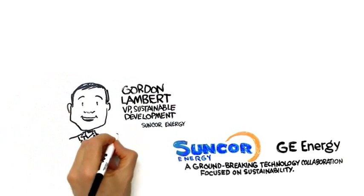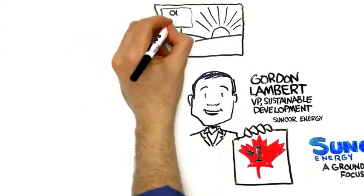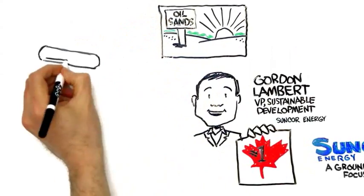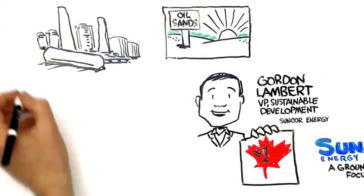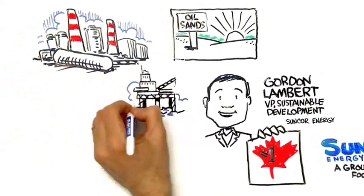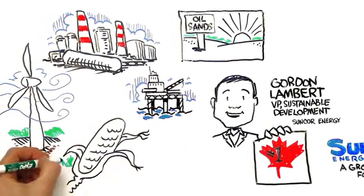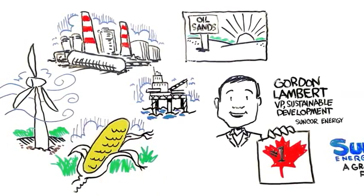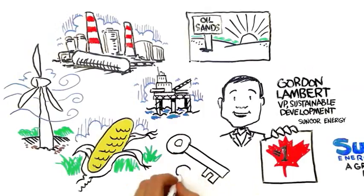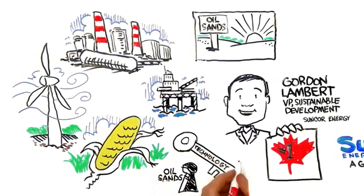Suncor Energy is Canada's largest energy company and we play in all facets of energy development, from Canada's oil sands to refining and marketing, to international and offshore, and also we're in the renewable energy business with wind power and biofuels. Technology is going to play an absolutely key role in Canada realizing the potential of this oil sands resource.